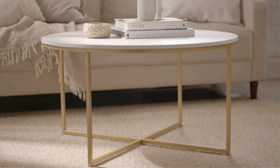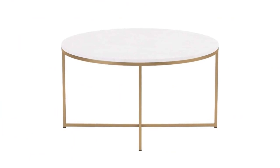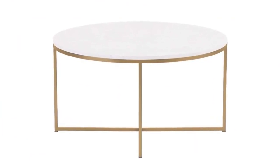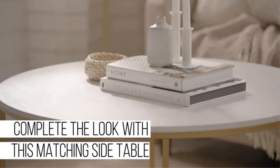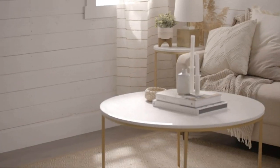Style meets practical with this mid-century modern-inspired round coffee table with a crisscross design base. It is sure to please on its own or when styled with our matching side table while complementing any living room aesthetic. Tie the whole room together even more by decorating the round table top with a tray to place books, a clock, or artistic pieces on.